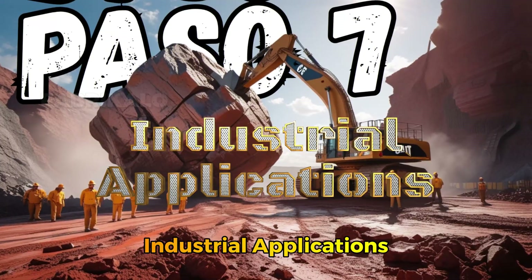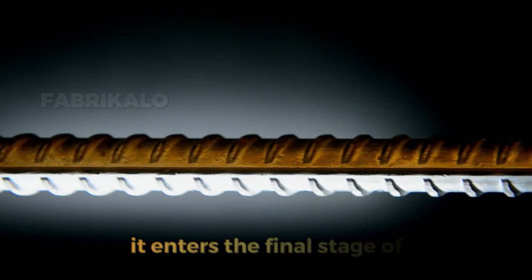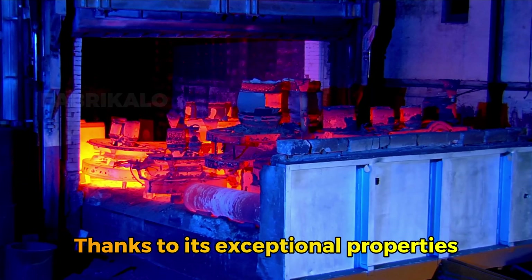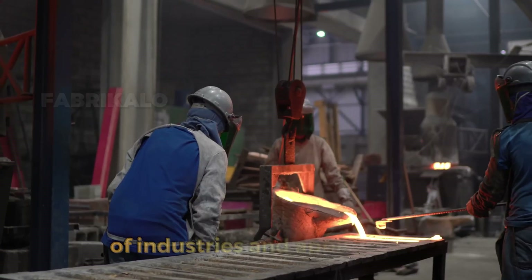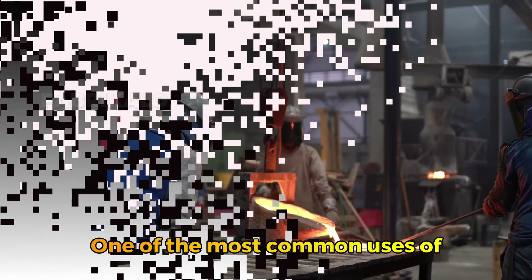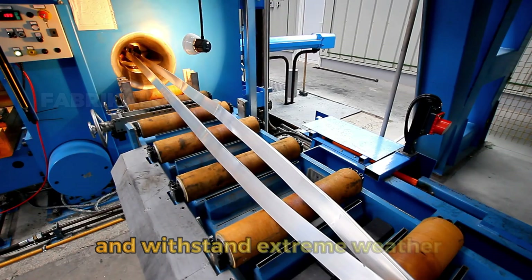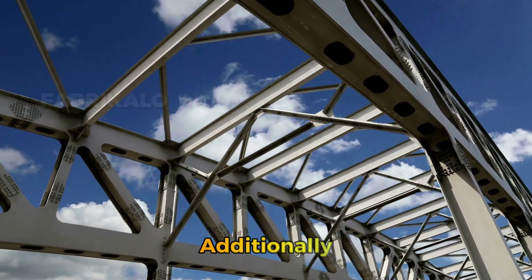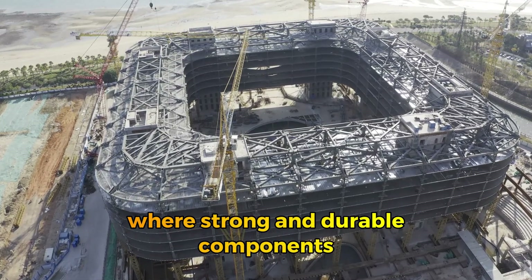Step 7: Industrial Applications — From Bridges to Heavy Machinery. Once the steel has been shaped and treated, it enters the final stage of its productive life cycle: industrial applications. Thanks to its exceptional properties — high strength, durability, and flexibility — steel is used across a vast range of industries. One of the most common uses is in the construction of bridges and metal structures, as its ability to bear heavy loads and withstand extreme weather conditions makes it ideal for such infrastructure. Steel is also widely used in heavy machinery such as excavators, cranes, tractors, and other construction equipment where strong and durable components are essential.